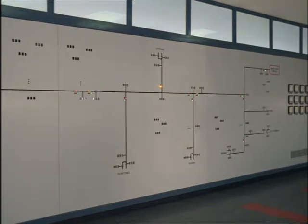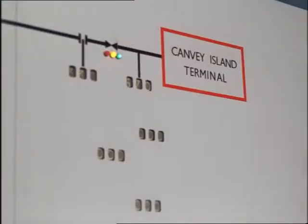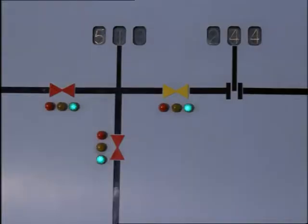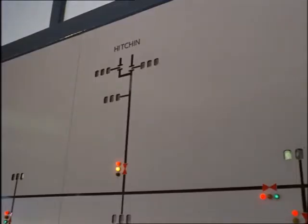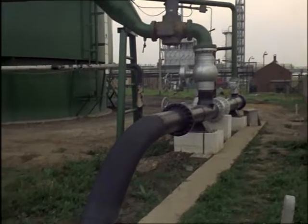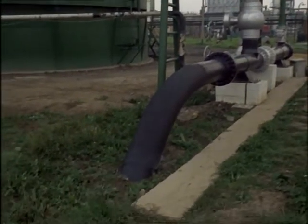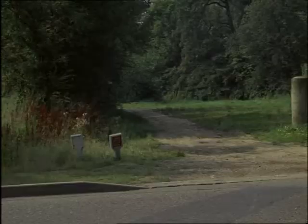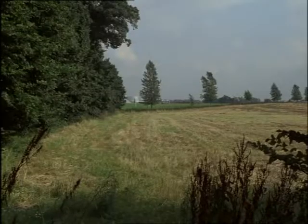The pipelines of the grid link Canvey to Hitchin in Hertfordshire, and to places as far west as Reading and as far north as Manchester and Leeds. At these various points, the local boards can use the methane to enrich gas produced by other methods, and so increase the supply. The grid has been specially built to handle the gas from Africa. Most of the piping has been laid underground, and the farmlands show not the slightest disturbance less than a year after the pipes were laid.